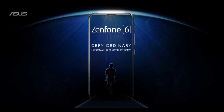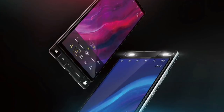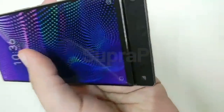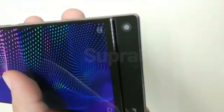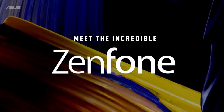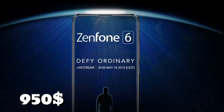Coming to the price, the smartphone comes in 3 different variants: 6GB/128GB, 8GB/256GB, and 12GB/512GB. The starting price is around 45,000 Indian rupees, which is approximately 640 US dollars. The top-end variant will cost around 67,000 Indian rupees, which is approximately 950 US dollars.